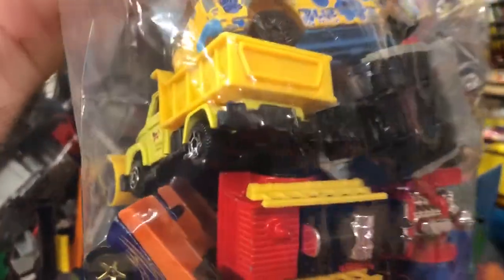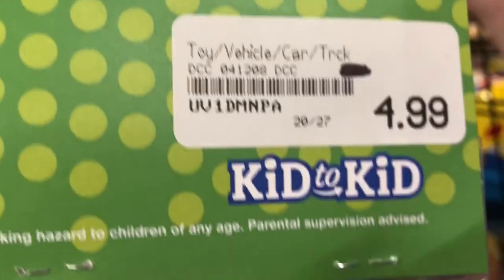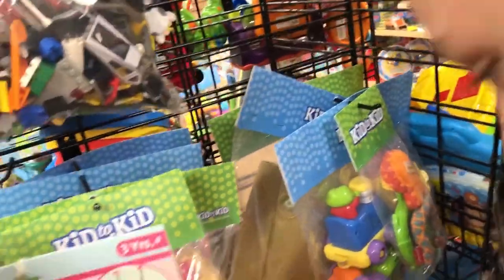What's that? The firetruck? Okay, there's some Matchbox in here too. I want it — some pretty sweet stuff. How much is it? $4.99. The store's called Kid2Kid, and they have a lot of Lego stuff too.